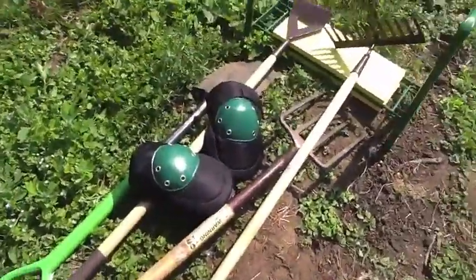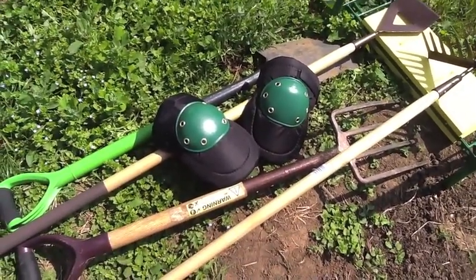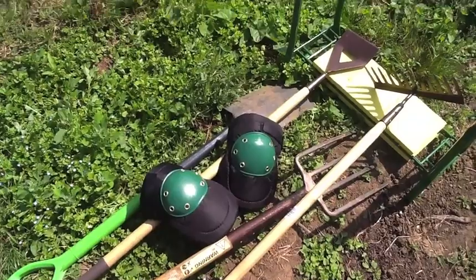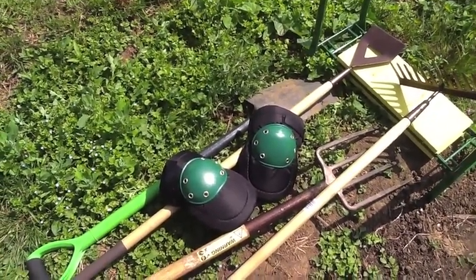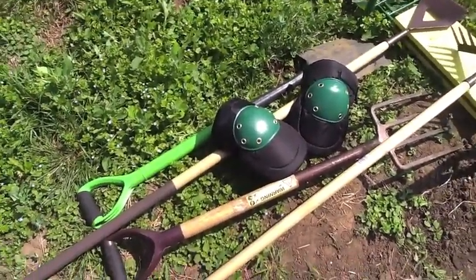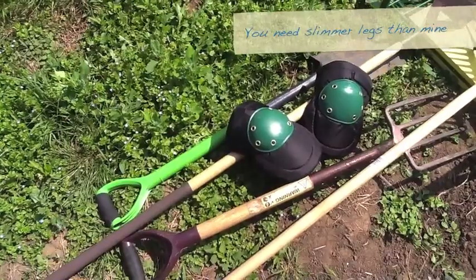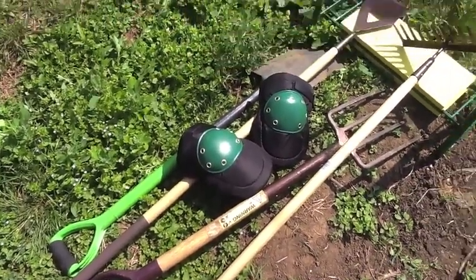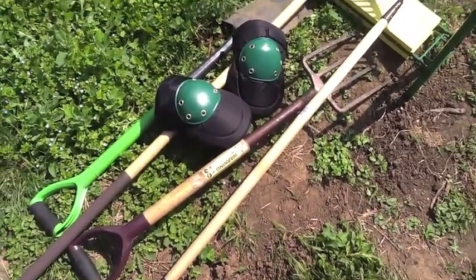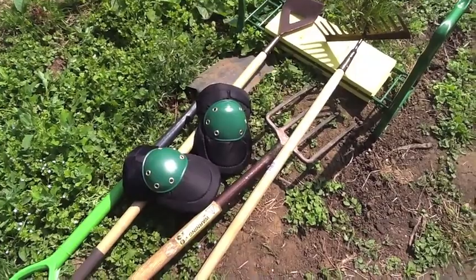The other thing I got is these Draper knee pads. I bought them because last week when I was trying to kneel down into the dirt I was in absolute agony. I haven't tried them out yet, but I'm hoping they are going to be significantly more comfortable and make the whole experience a bit more pleasurable. I think I've got pretty much everything I need now, and anything else I add to the collection I'll let you know about.